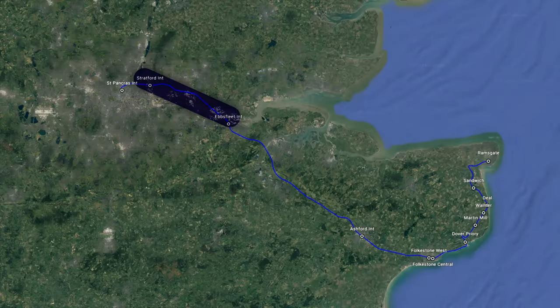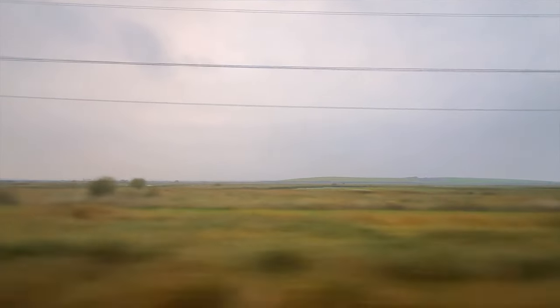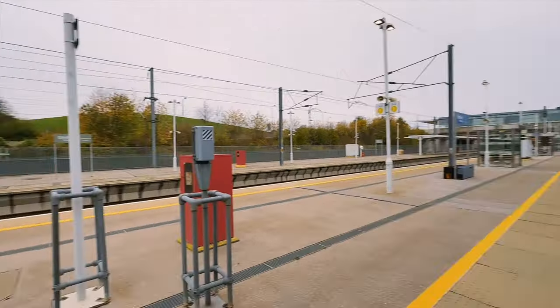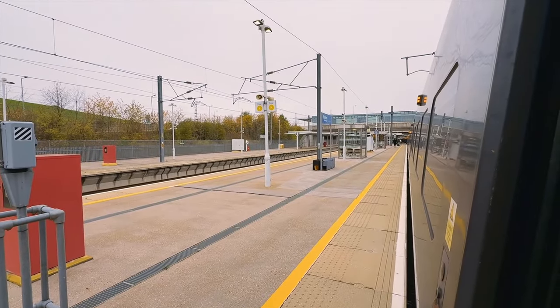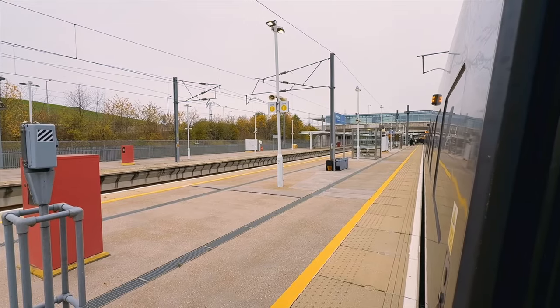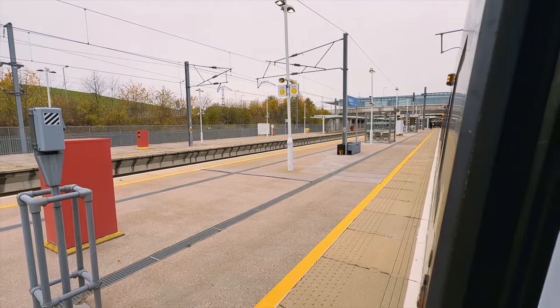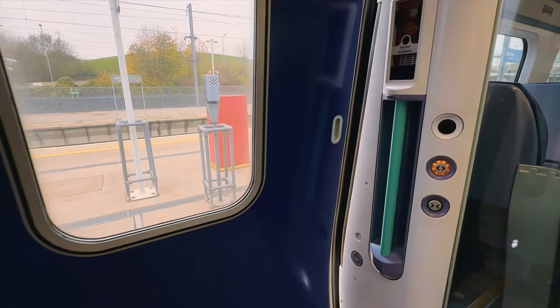We haven't even left London yet, so it's time to speed along to Ebbsfleet. Ebbsfleet International, just like Stratford International, is called international without having international service. But unlike Stratford International, it actually used to get service from other countries with Eurostar. That ended a few years ago for the same reason that Stratford International never got international service.